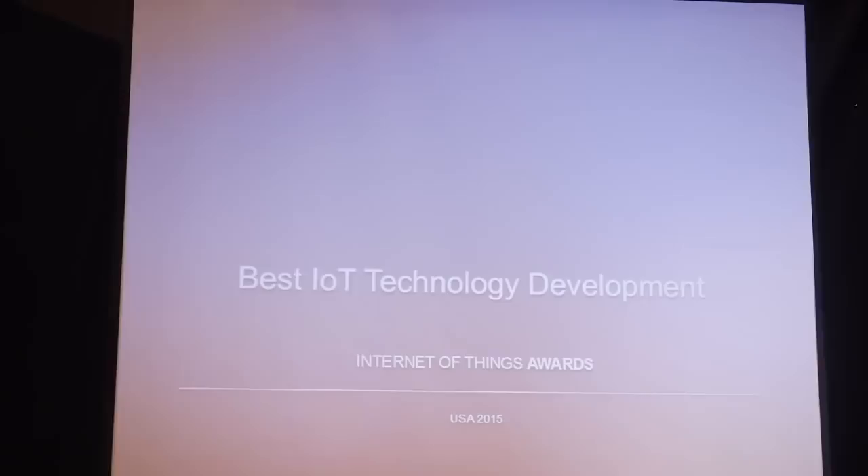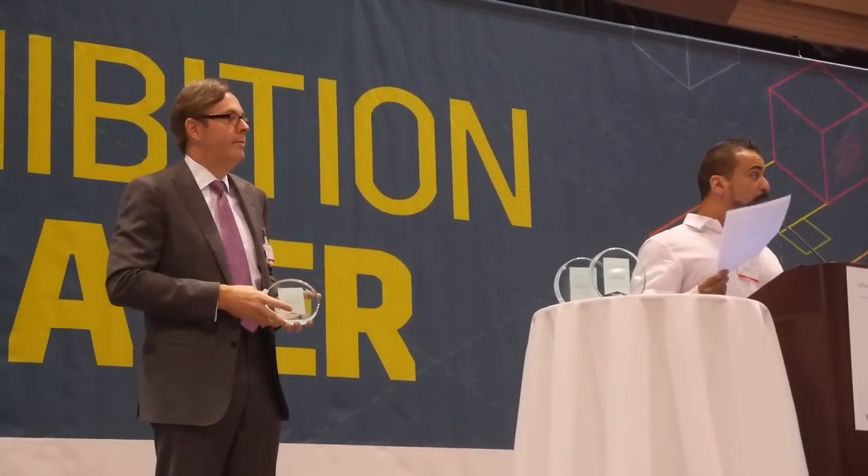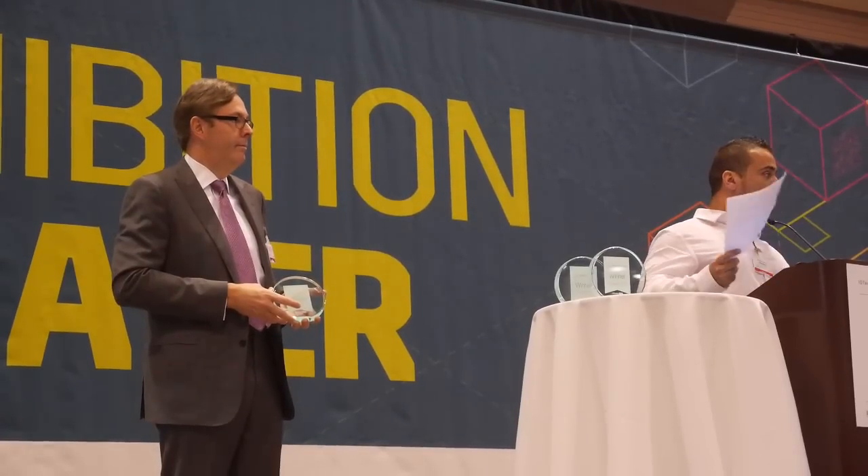Next up, we have the Internet of Things Awards, starting with best IoT technology development. This is a category close to my heart — I live in South Florida and I find it difficult to maintain my outdoor pool, especially during the few winter weeks when it's too cold, and the rest of the time dealing with pH issues. The award for best IoT technology development goes to Connected Yard for their Fin product — Pool Care Simplified.